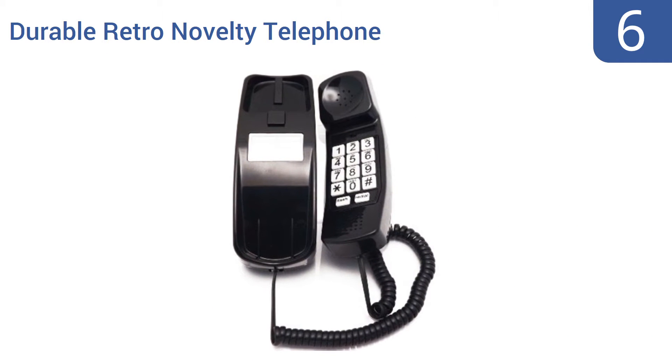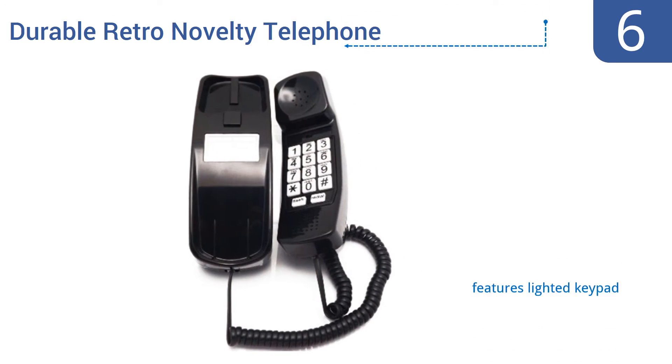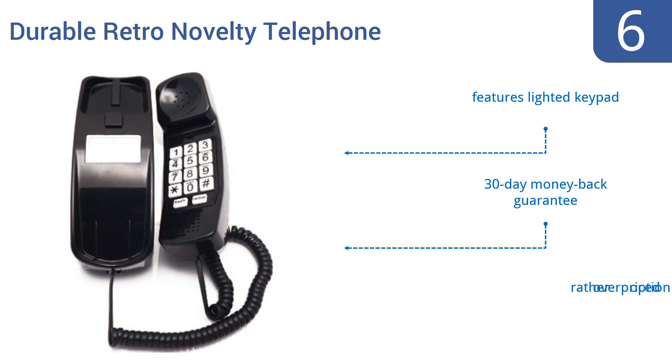Starting off our list at number 6, this durable retro novelty telephone from iSoho phones will be a breath of fresh air for anyone tired of tricky touchscreen dialing. It doesn't get much more basic than this telephone, and that's the point. It comes with a lighted keypad and a 30-day money-back guarantee. However, it is a rather overpriced option.